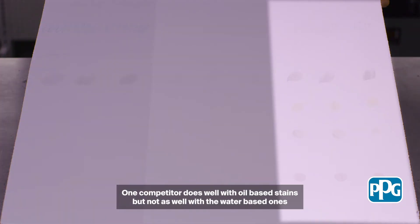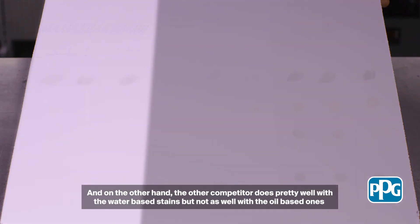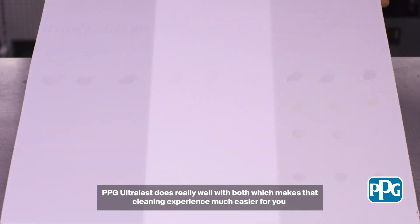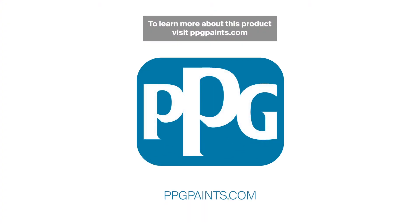One competitor does well with oil-based stains but not as well with the water-based ones, and on the other hand the other competitor does pretty well with the water-based stains but not as well with the oil-based ones. PPG Ultralast does really well with both, which makes that cleaning experience much easier for you. To learn more about this product visit PPGPaints.com.